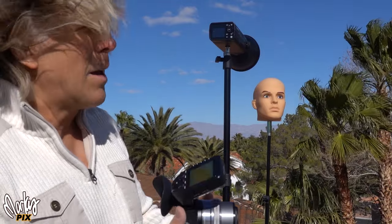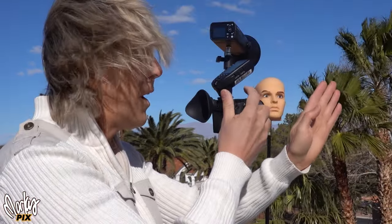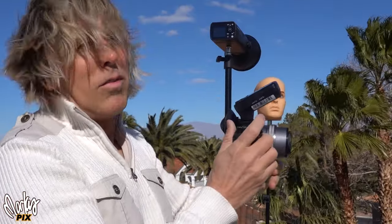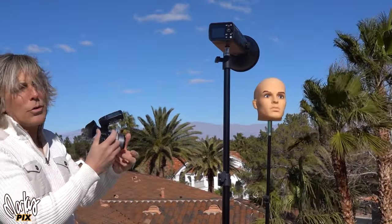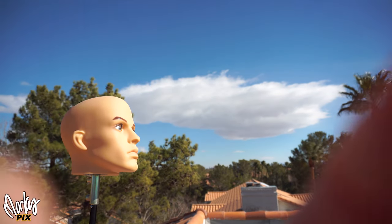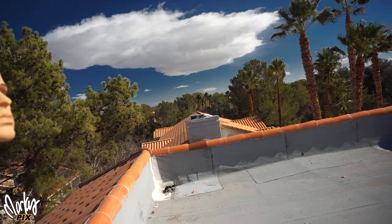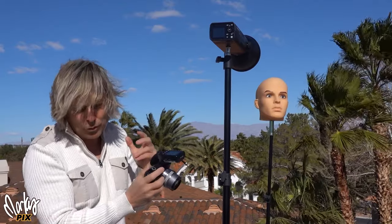The polarizer will only work if the light is hitting the lens from a certain direction. If I'm aiming right at the sun or directly toward the light, it won't do anything. But if the sun is to my side — either left or right — or behind me, you start to see the effect. You turn the filter and watch what happens to the sky. Look at that — see how much it darkened just by turning the filter. That's what I use polarizing filters for.